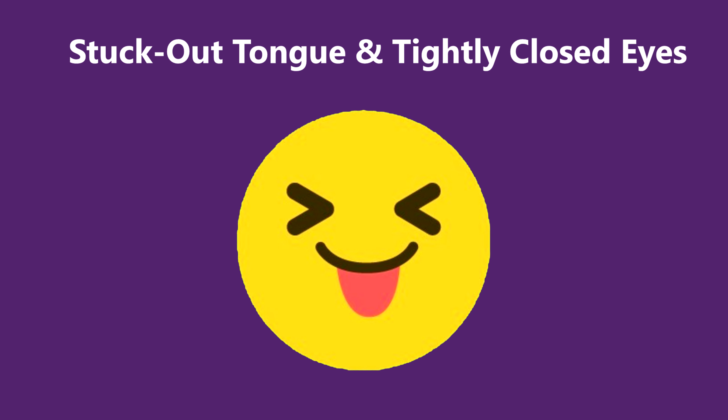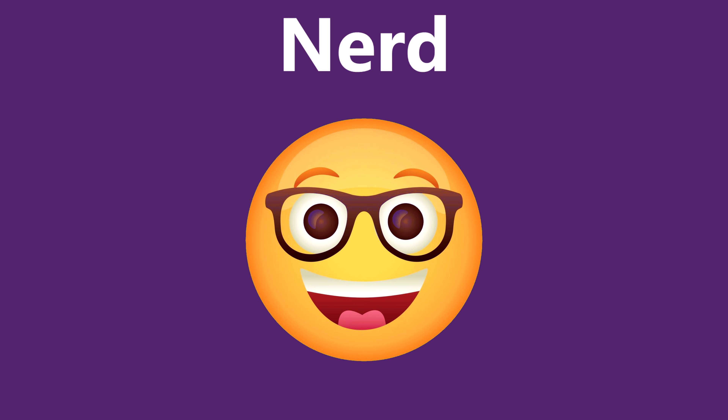When you make fun of your friend and you don't want them to get serious about it, just send them this emoji. Huge glasses and awkward smile are used mostly to represent nerds or to express how smart you are.